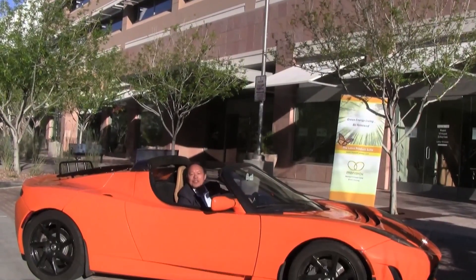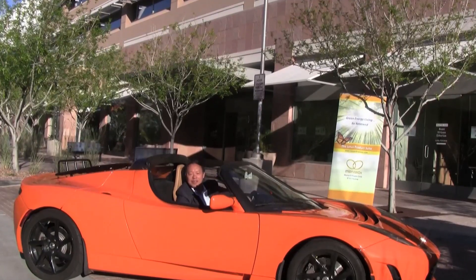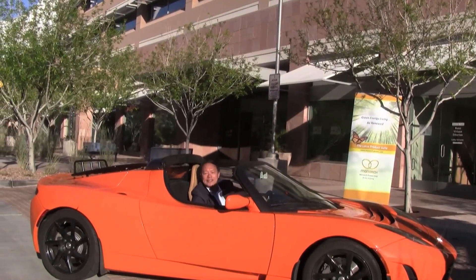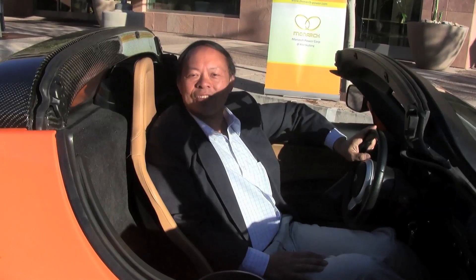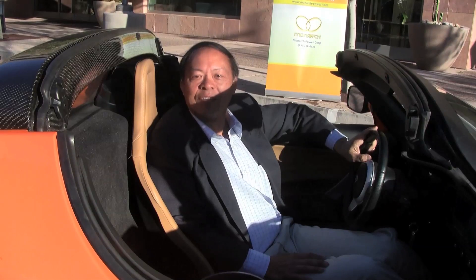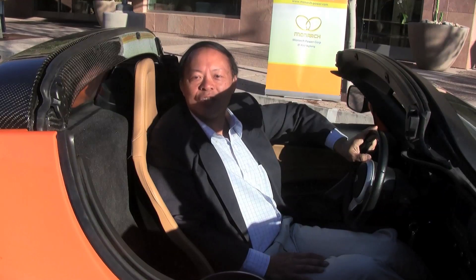Hi, this is Professor Joseph Huy. I'm an inventor and also an entrepreneur. Here we are at the SkySong Innovation Center, where our company Monarch Power Car is located. My passion is to help people all over the world to live a comfortable and happy life through the use of renewable energy.